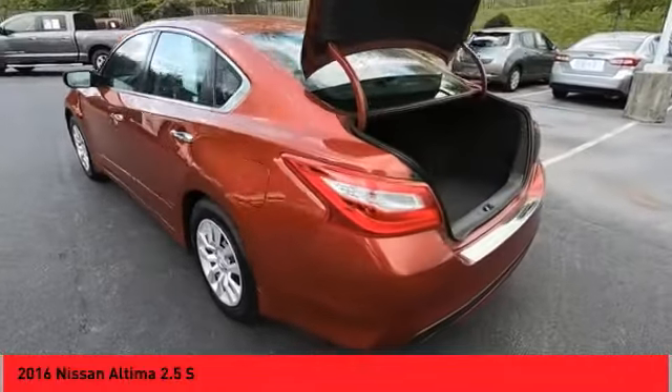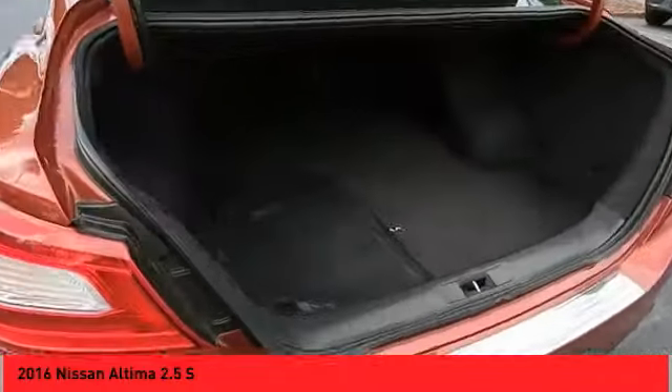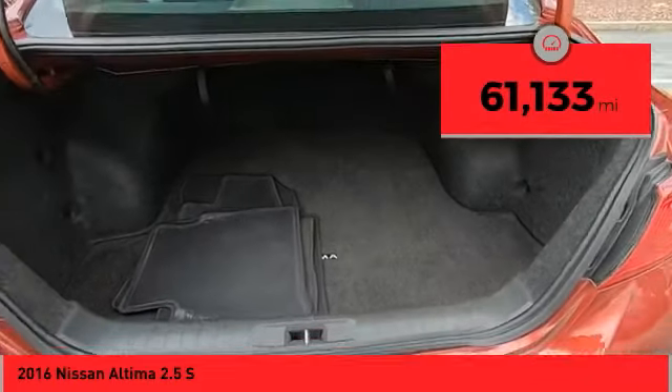You'll see the Nissan Altima is made to drive and built to last. This vehicle has less than 65,000 miles.